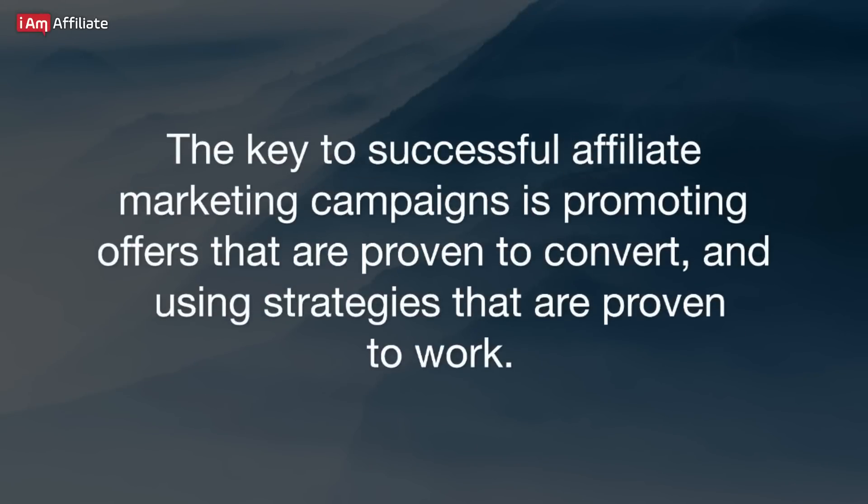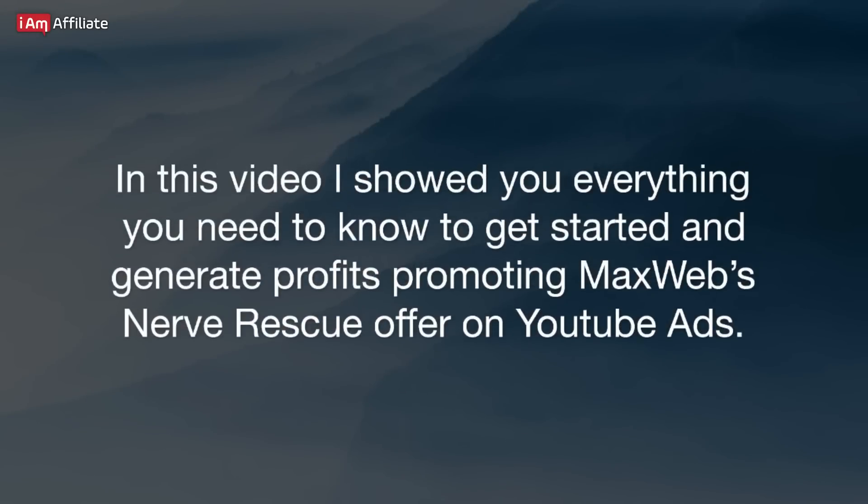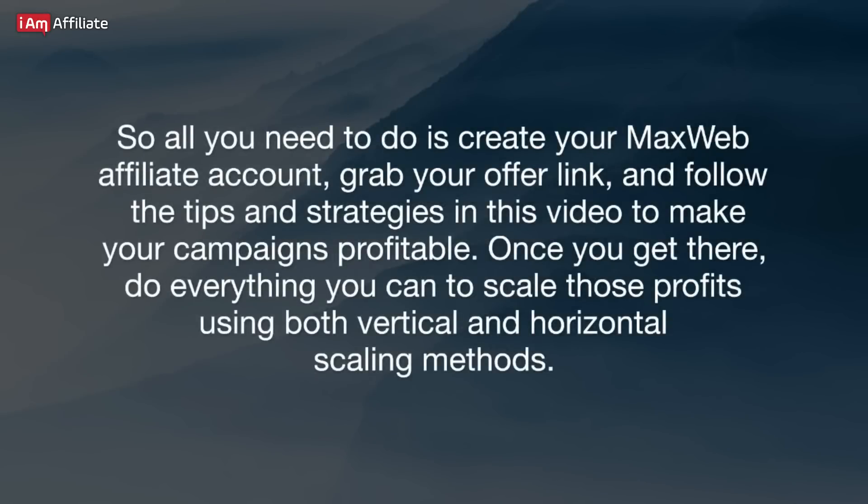The key to successful affiliate marketing campaigns is promoting offers that are proven to convert and using strategies that are proven to work. The most common problem for affiliate marketers, especially beginners, is finding things that work and having to spend a lot of money on testing to find something that shows traction, and then finding combinations that are going to generate profits. In this video, I showed you everything you need to know to get started and generate profits promoting MaxWeb's Nerve Rescue offer on YouTube ads. All you need to do is create your MaxWeb affiliate account, grab your offer link, and follow the tips and strategies in this guide to make your campaigns profitable. Once you get there, do everything you can to scale those profits using both vertical and horizontal scaling methods.